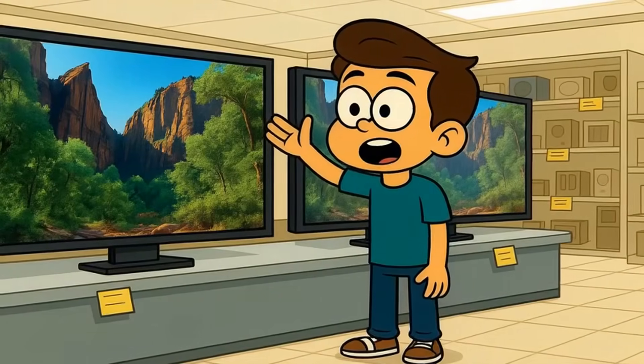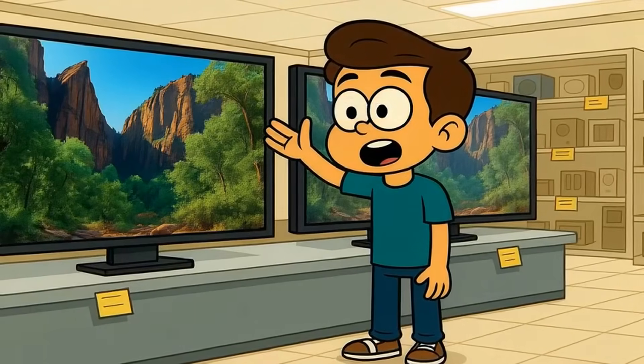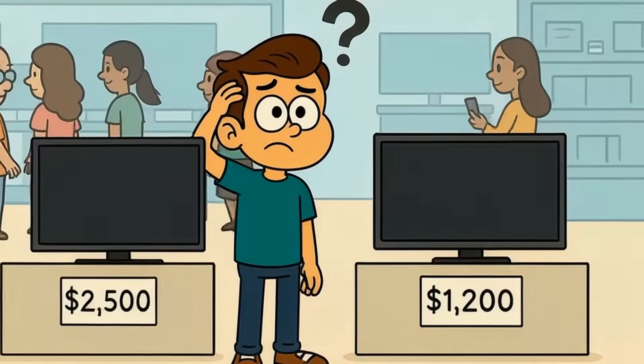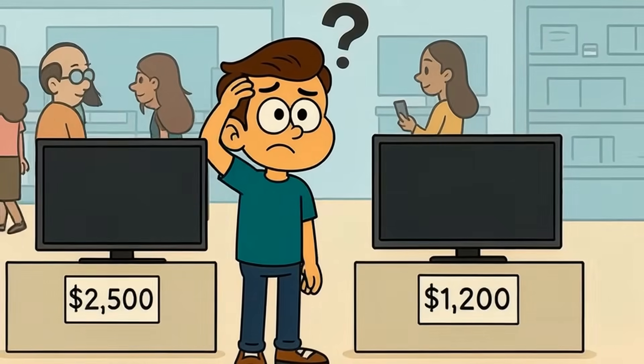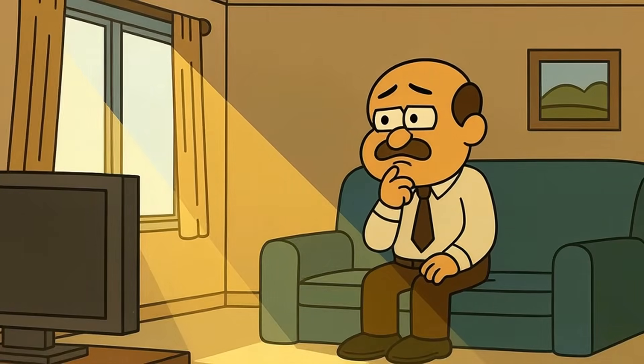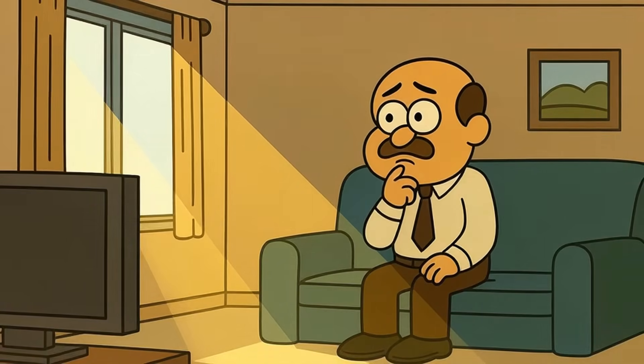You're standing in Best Buy staring at two TVs playing the same movie, and one looks like you're peering through a window into another world, while the other looks like the best TV you saw last year. One costs $2,500 and the other costs $1,200. But here's the twist: most shoppers can't even tell which is which until someone points out the differences. Which screen technology actually deserves your money?